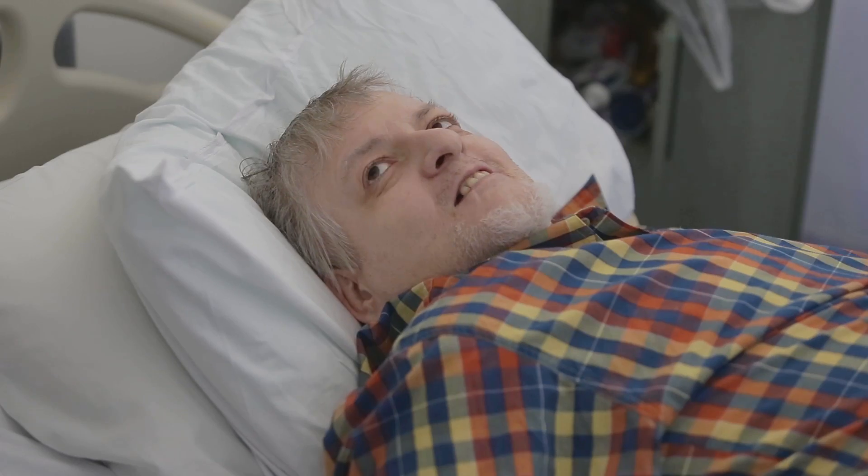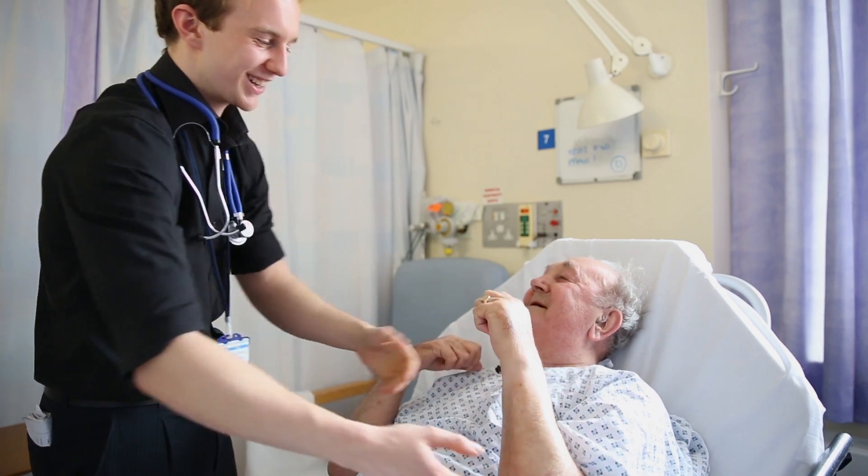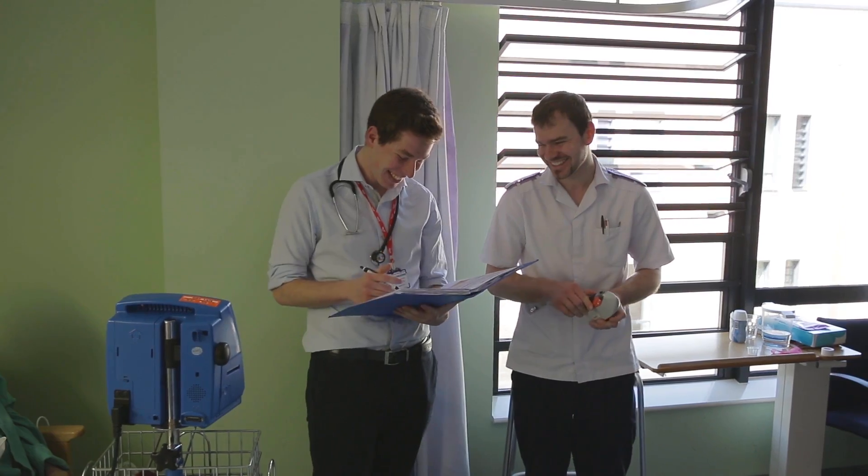It is a very, very friendly place. I do think that's something to do with the Stoke population as well — the population around here is very friendly and that is part of their personalities and part of the culture. The nurses on the ward are fantastic and very welcoming.